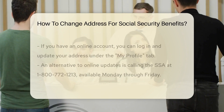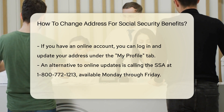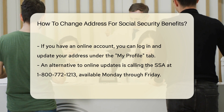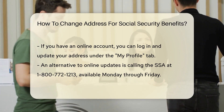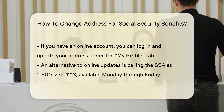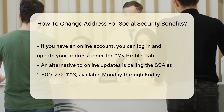One of the easiest methods is to hop online — you can do it from the comfort of your home. The Social Security Administration (SSA) has an online service called My Social Security. If you have an account, you're just a few clicks away from updating your address. Just log in, navigate to the My Profile tab, and enter your new address details, and you're done.